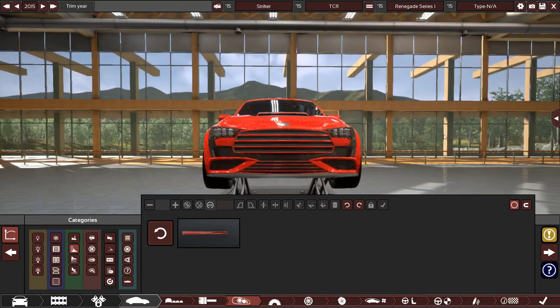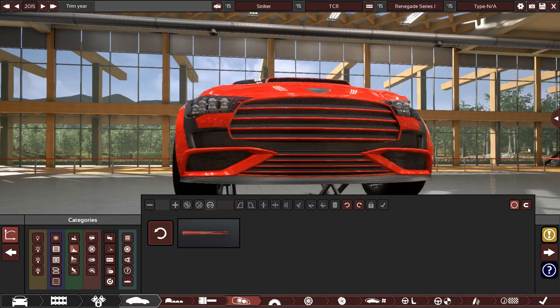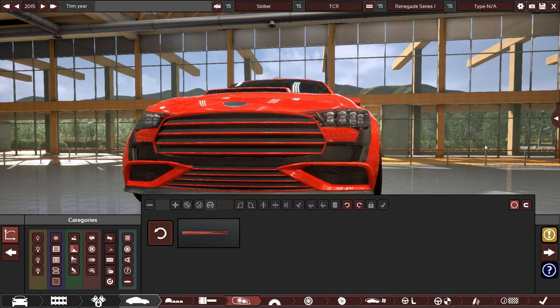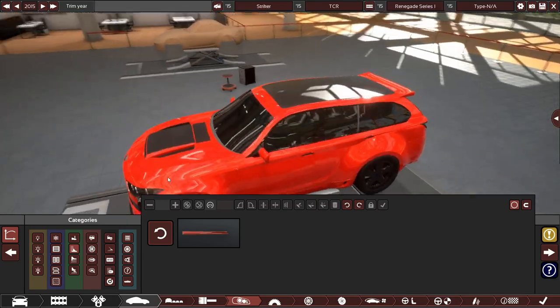It looks pretty good — lots of carbon fiber accents, a carbon fiber bar I made the hard way because I'm an idiot. Big vents and open air sections — so much air going to the engine, it's crazy.